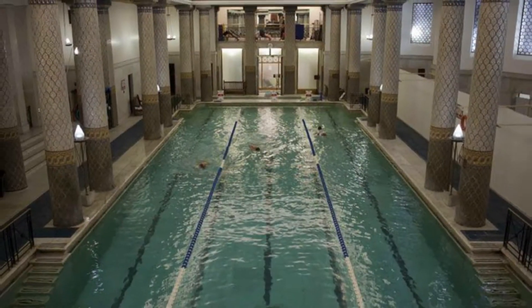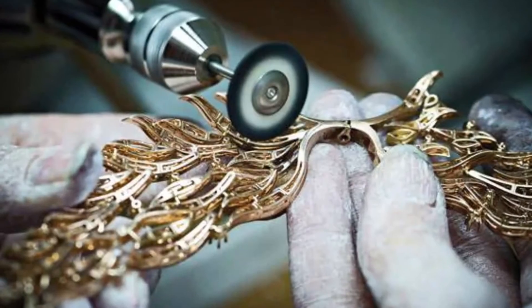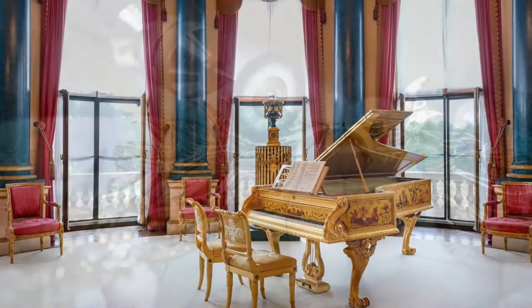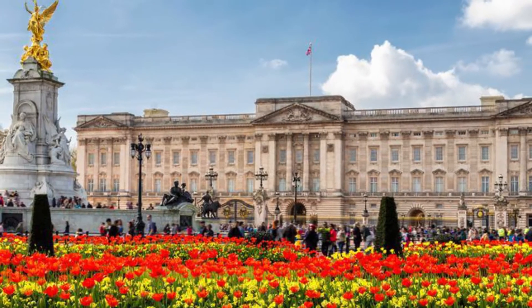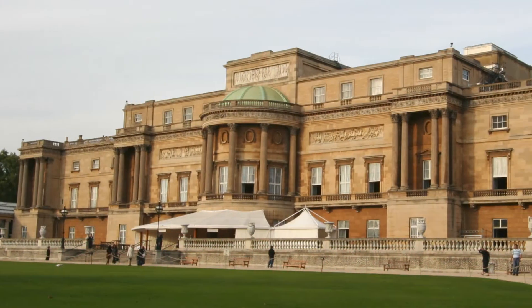It also has a post office, cinema, swimming pool, doctor's surgery and jeweler's workshop. The principal rooms are contained on the piano nobile behind the west-facing garden facade at the rear of the palace.